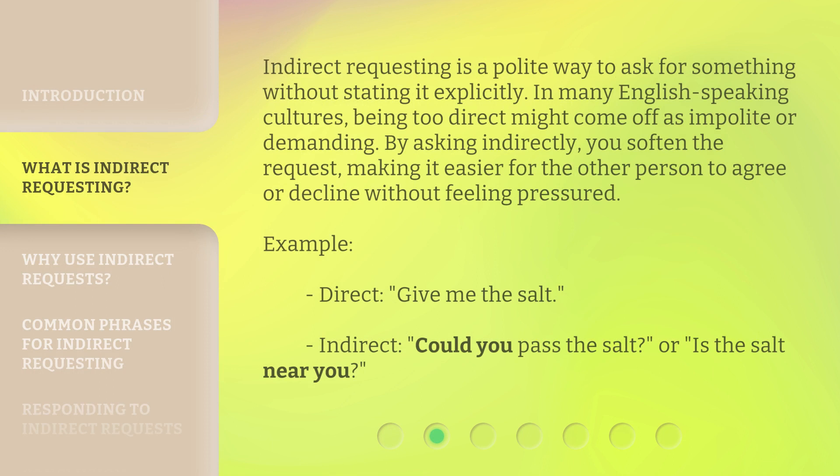Indirect requesting is a polite way to ask for something without stating it explicitly. In many English-speaking cultures, being too direct might come off as impolite or demanding. By asking indirectly, you soften the request, making it easier for the other person to agree or decline without feeling pressured. For example — direct: 'Give me the salt.' Indirect: 'Could you pass the salt?' or 'Is the salt near you?'